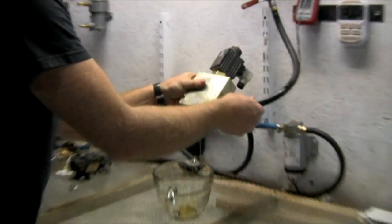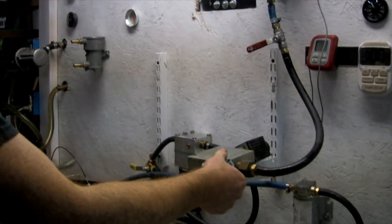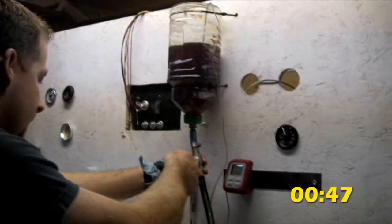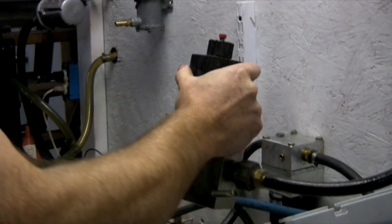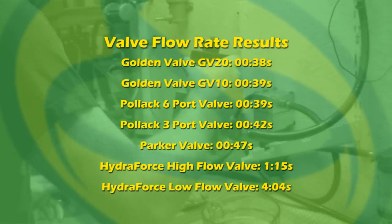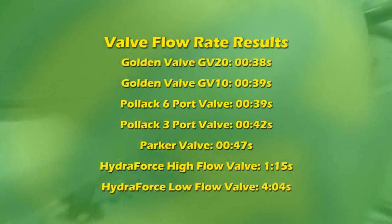Lastly, we have this valve — this particular one is made by Parker. Hydroforce also makes an identical one. It's the same style as the spindle valves but much larger. That came in at 47 seconds. It was in the range of performing like some of these other valves, but compared to the GFS valves, those outperformed it, and the sheer size is staggering — it's extremely heavy. As you can imagine, a chunk of steel or aluminum, whichever metal you chose, would be extremely expensive.